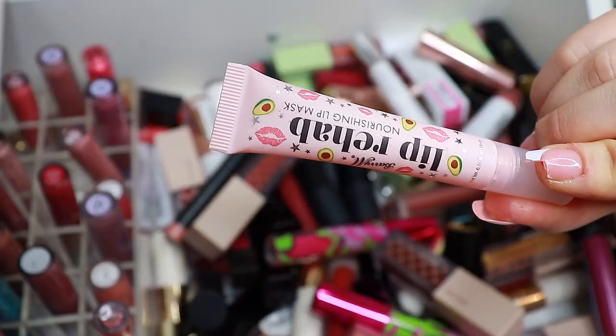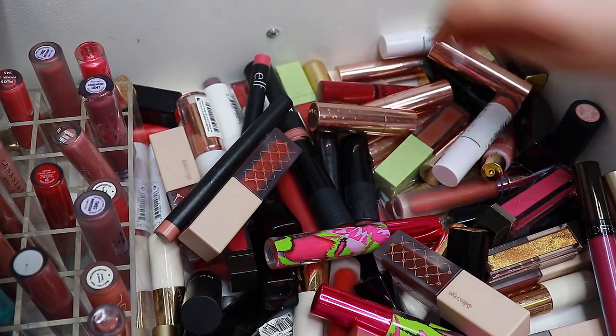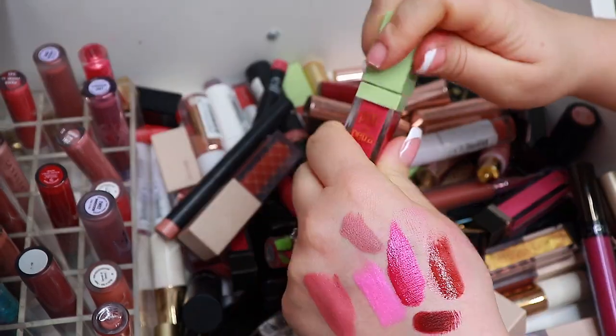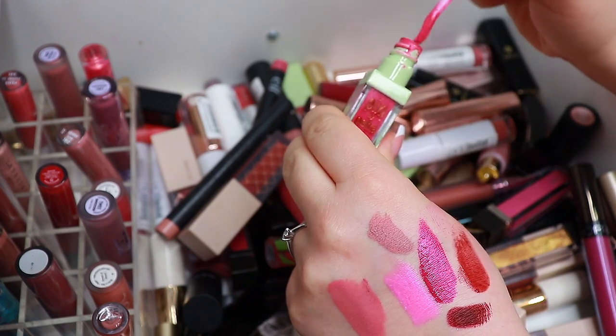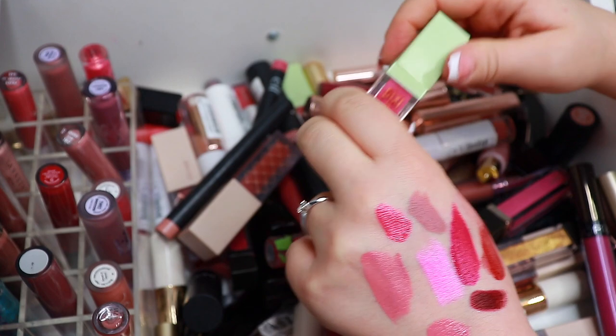This one from Barry M — fabulous. This one from Pixi, let's swatch it — pretty, keeping.